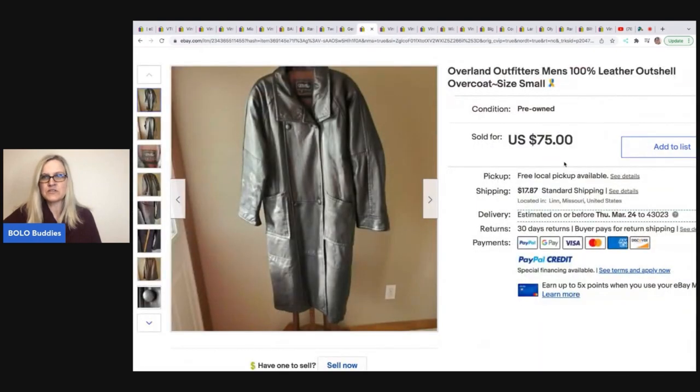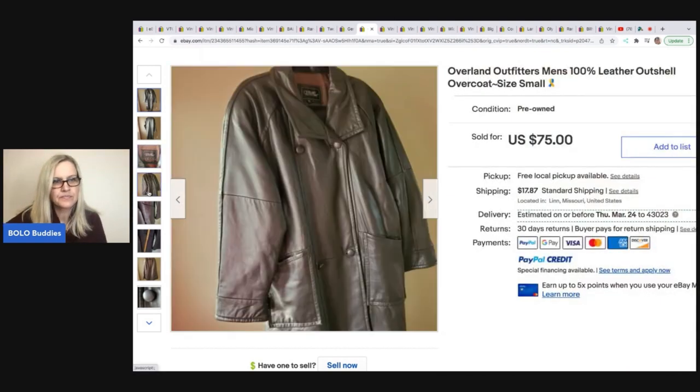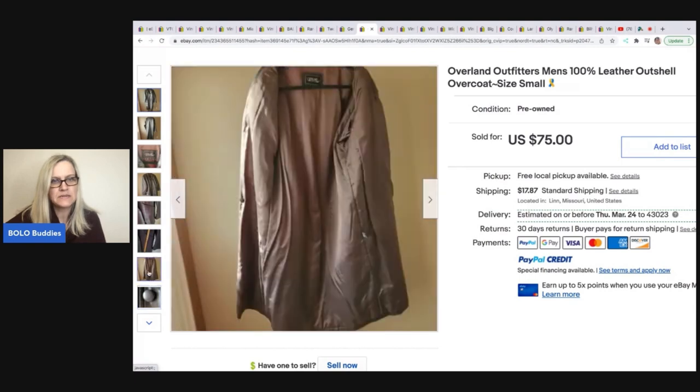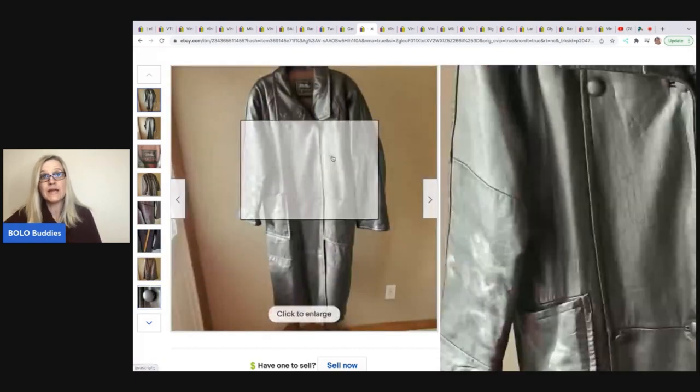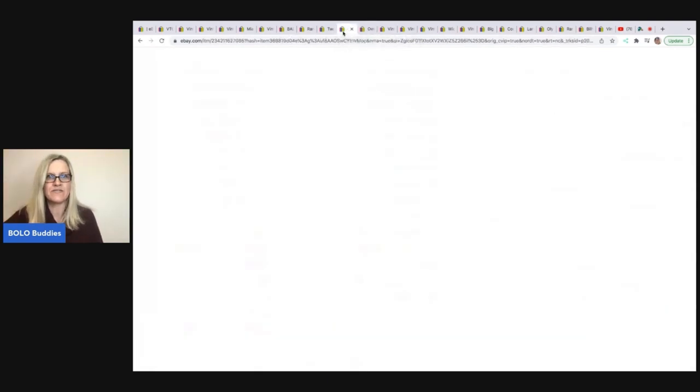Overland Outfitters Men's Leather Outshell Overcoat, size small — purchased for $4 from a resale shop, sold for $75 within hours of listing, and the buyer paid shipping. Great photos showing the tag and all the fine details.